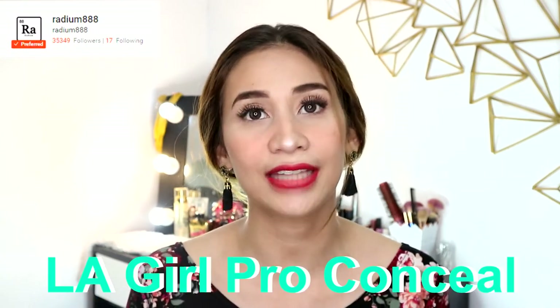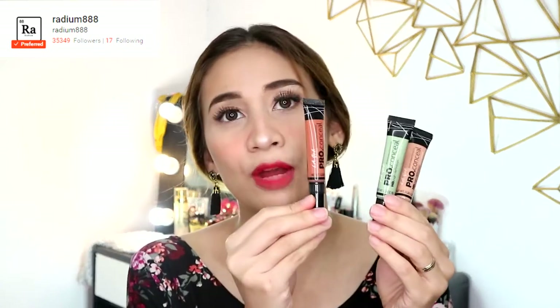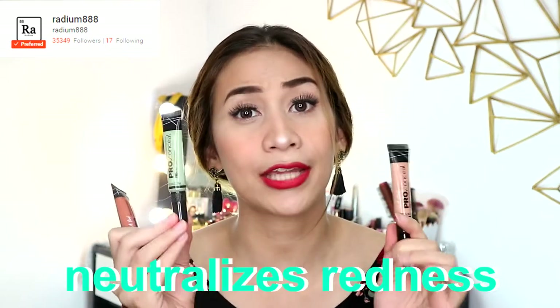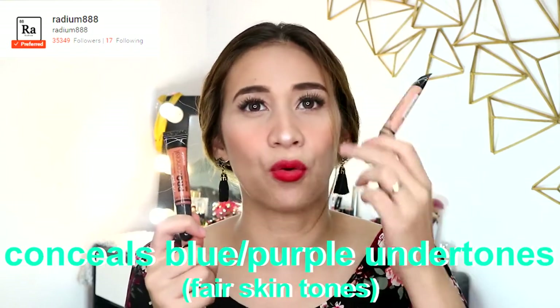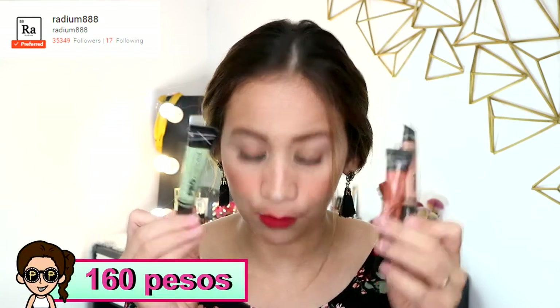The next one is from Radium888. What I got from them are LA Girl Pro Conceal products. I got three: orange, green, and peach. The orange one is used for medium skin tones to cover dark spots or dark parts of the face. The green one is used to conceal red spots like active pimples and redness on the face. The peach one is the counterpart of the orange but for medium to light skin tones — for under eyes and darkness on the face. Each one is 160 pesos.